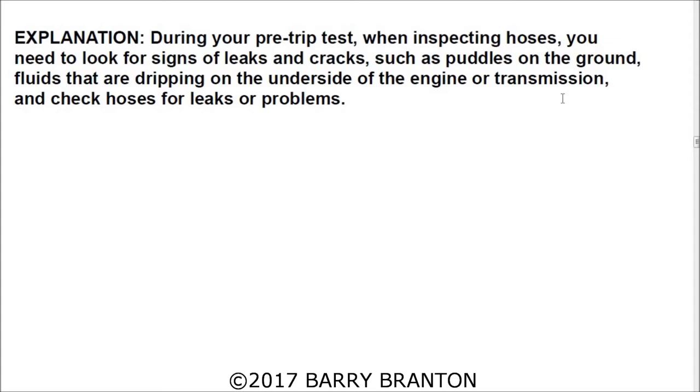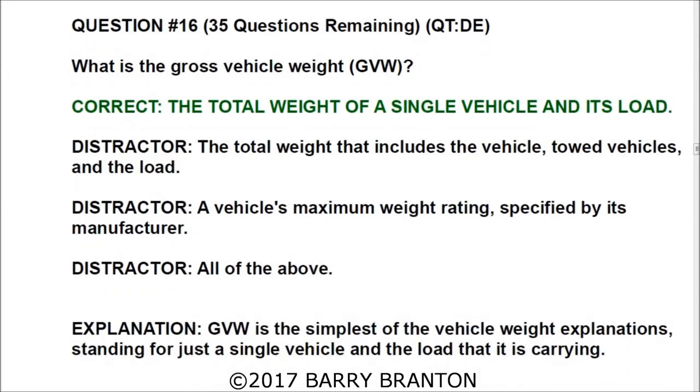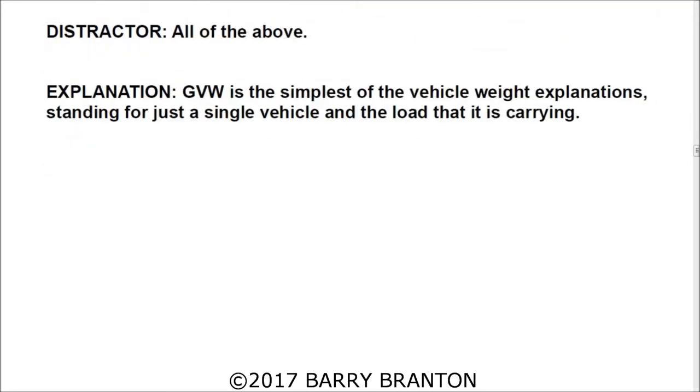What is the gross vehicle weight of a single vehicle and its load? GVW is the simplest of the vehicle weight explanations, standing for just a single vehicle and the load it is carrying.